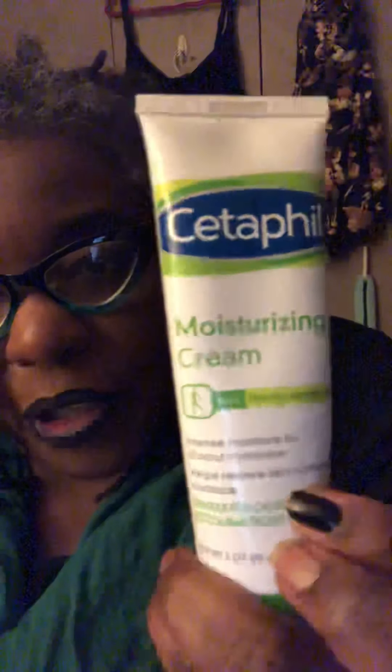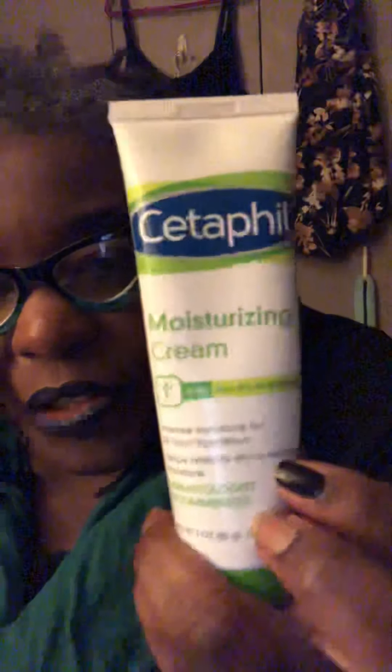At night, over the Hydro Boost, I use another Cetaphil product — a moisturizing cream. You can use it everywhere, on your body and your face as well. It's fragrance free and I really enjoy it. I use it everywhere, but especially on my face at night — it really helps. And that's my regimen.